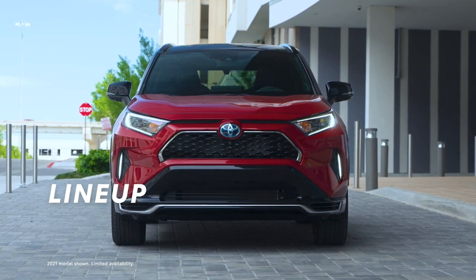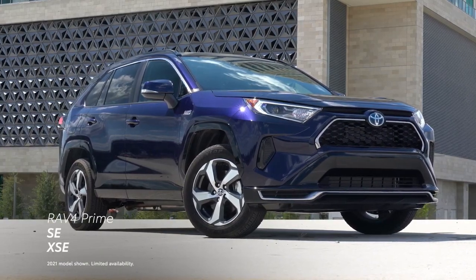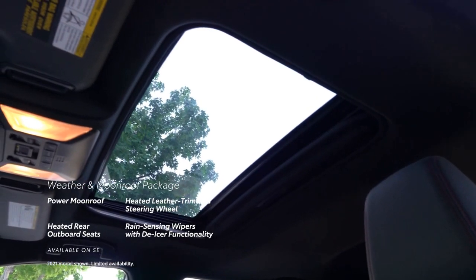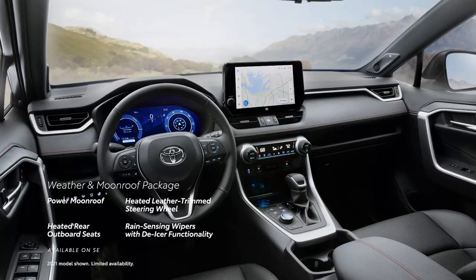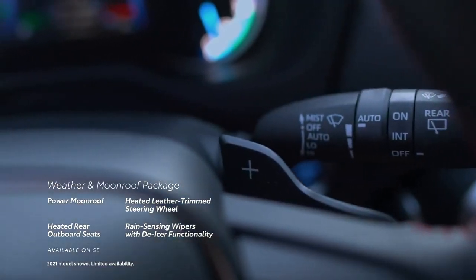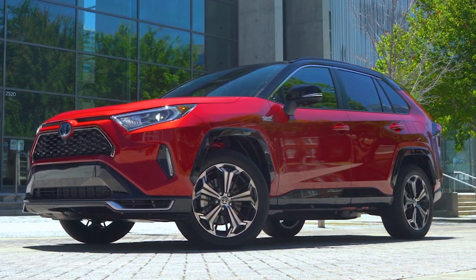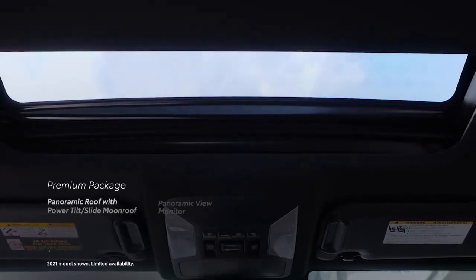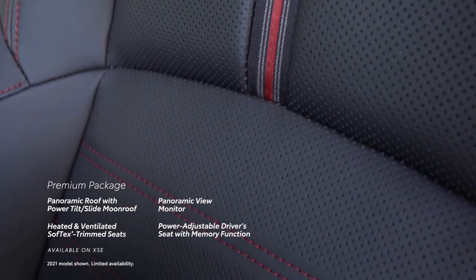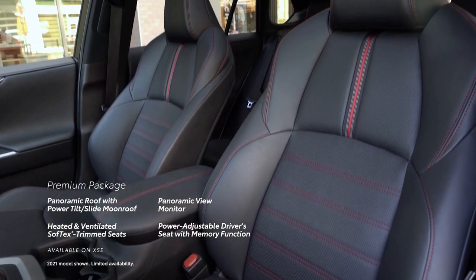The 2023 RAV4 Prime is available in two sport-oriented trims: the highly capable SE and the premium XSE. The weather and moonroof package, available on SE, adds a power moonroof, heated steering wheel, heated rear outboard seats, and rain-sensing wipers with de-icer functionality. RAV4 Prime is also offered with a premium package, available on XSE, that adds a panoramic roof with front power tilt-slide moonroof, panoramic view monitor, heated and ventilated Soft-Tex-trimmed seats with red stitching, and an 8-way power-adjustable driver's seat with two-position memory function.